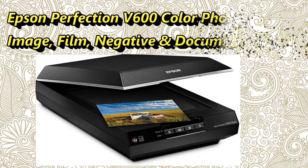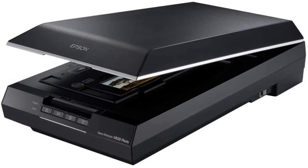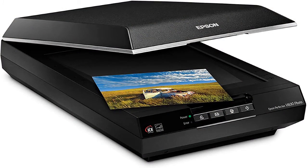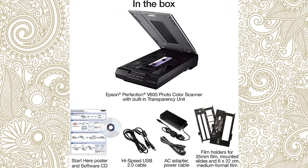Number 2: Epson Perfection V600 Color Photo, Image, Film, Negative, and Document Scanner. About this product, the Epson Perfection V600 photo delivers outstanding quality scans from photos, film, slides, and everyday documents. With 6400 x 9600 dpi resolution, this high-performance scanner ensures precision film scanning for sharp, vivid reproductions up to 17 inches by 22 inches.